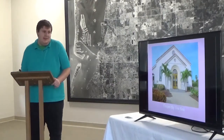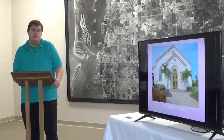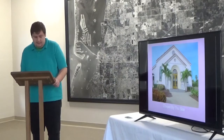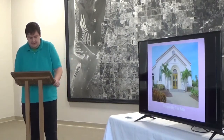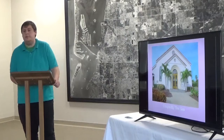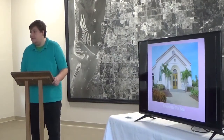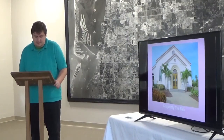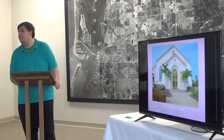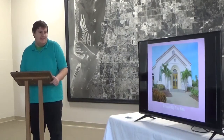Next is Chapel by the Sea. It was started in 1949 and organized by the Clearwater Beach community — they wanted a church to worship in and formed a congregation in 1949. The land for the church was donated by the Skinner family, who were famous for their citrus groves. L.B. Skinner donated the church lands, and church services were first held in 1952.